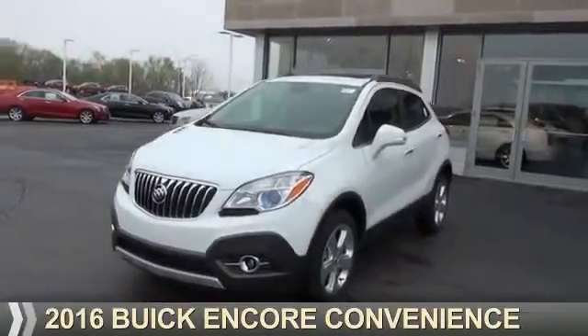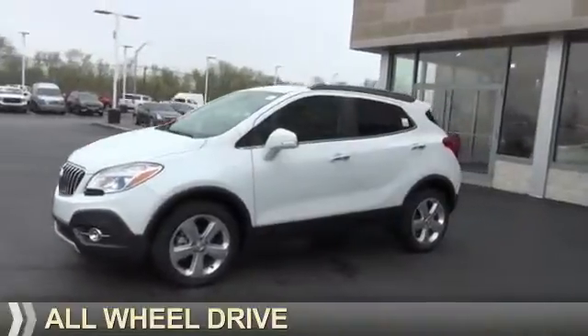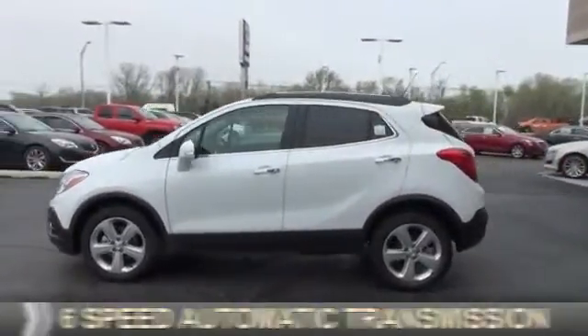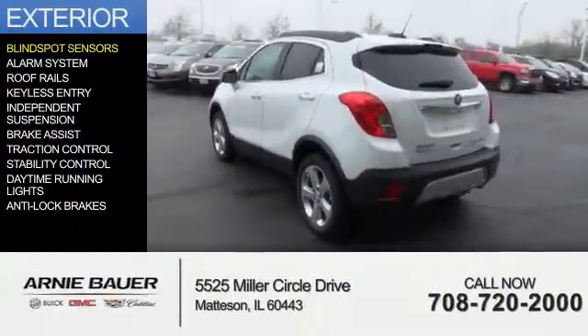Presenting the 2016 Buick Encore. It's powered by all-wheel drive, a 1.4 liter 4-cylinder engine and a 6-speed automatic transmission. The features include blind spot sensors,